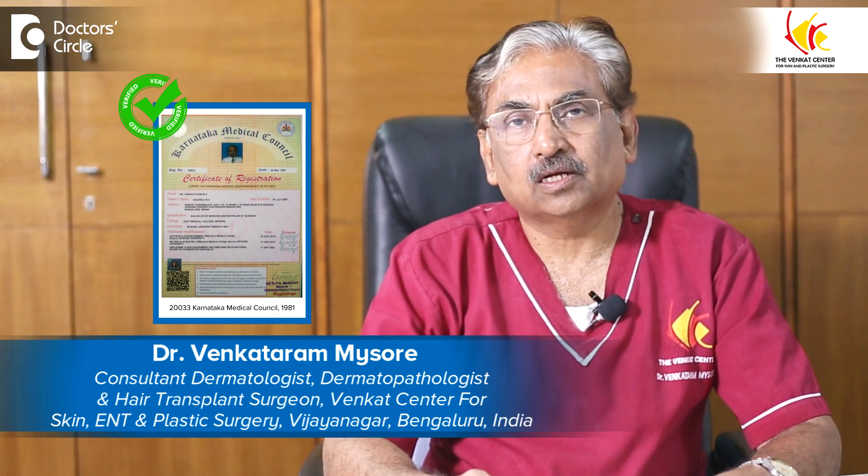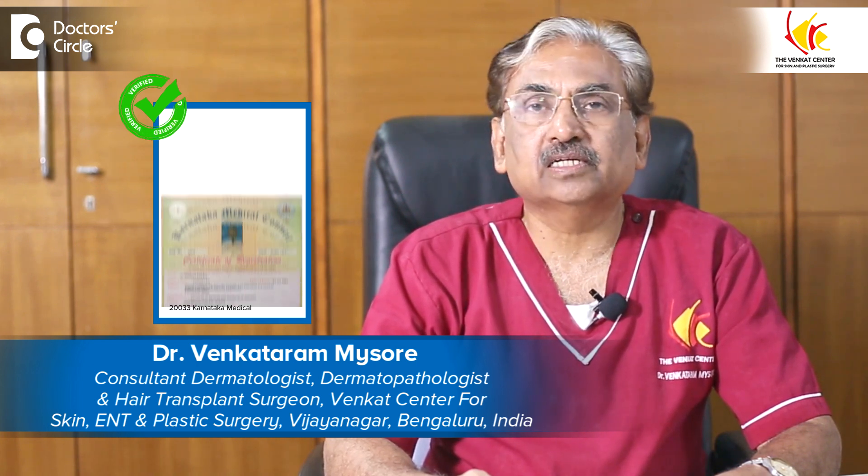I am Dr. Venkatram Mysore, Dermatologist, Dermatopathologist, Hair Transplant Surgeon and Director at Venkat Center for Skin, ENT and Plastic Surgery, Vijayanagar, Banashankari, Cunningham Road, Bangalore.